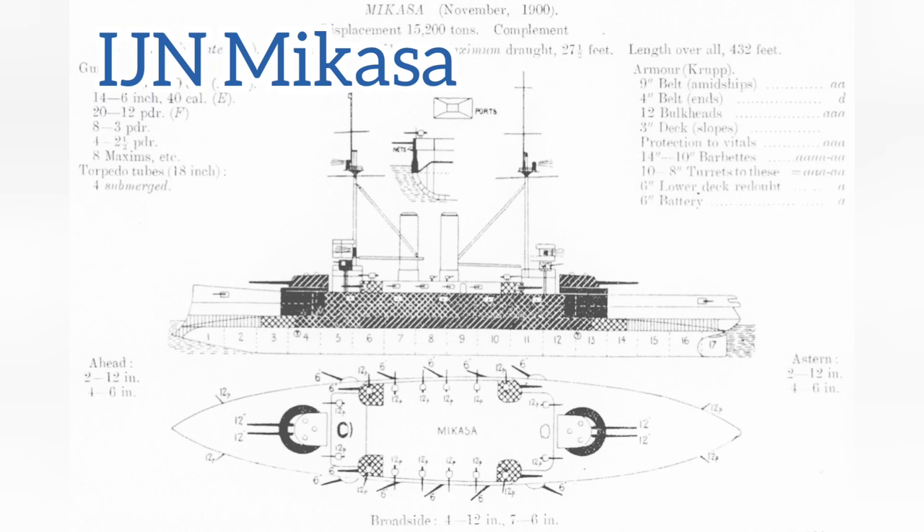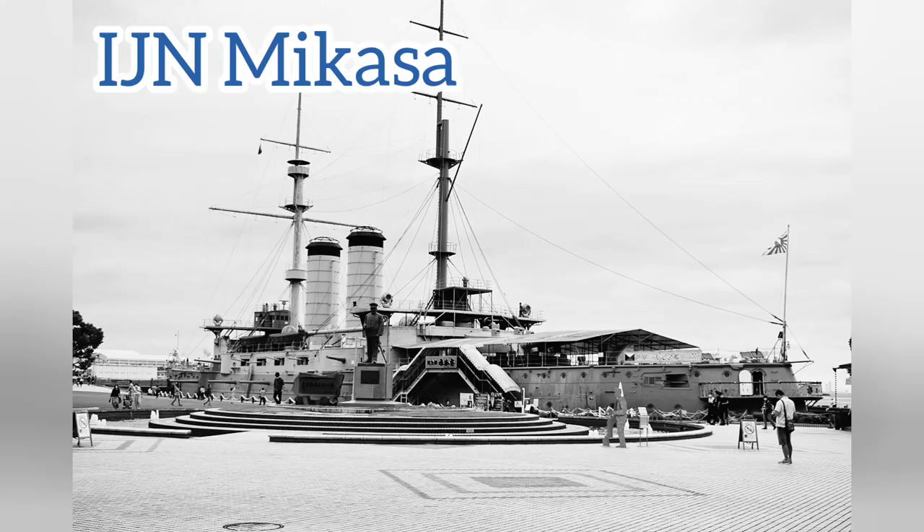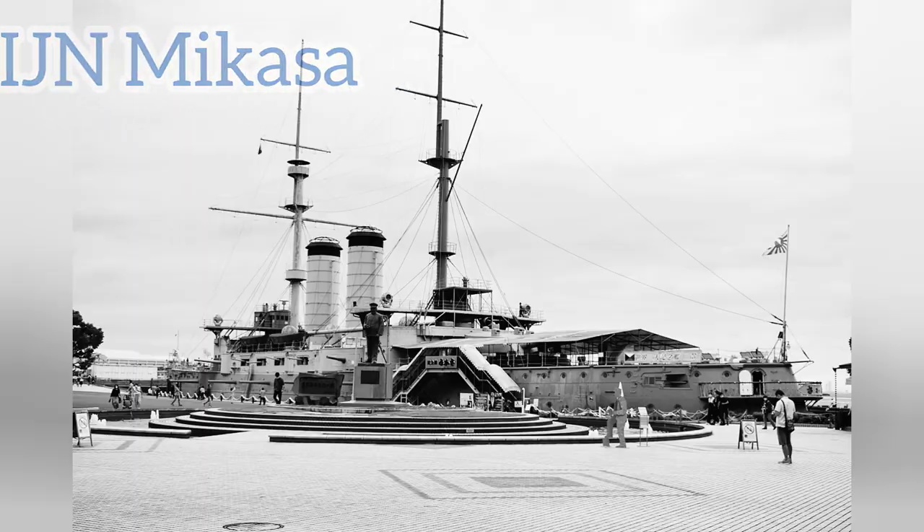Mikasa would famously participate in the Russo-Japanese War as Admiral Togo's flagship, and the vessel survived until 1905 when she sank in Japanese waters due to a magazine explosion. The vessel was raised and repaired, and after running aground in 1921 was not recovered until 1923. She was then declassified as a museum ship, which she remains today — the only surviving example of a pre-dreadnought.